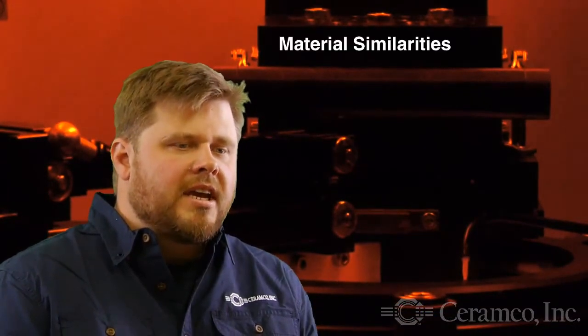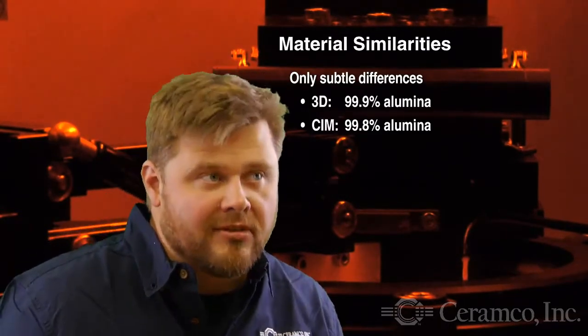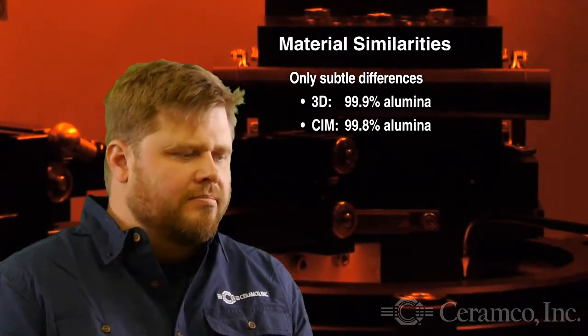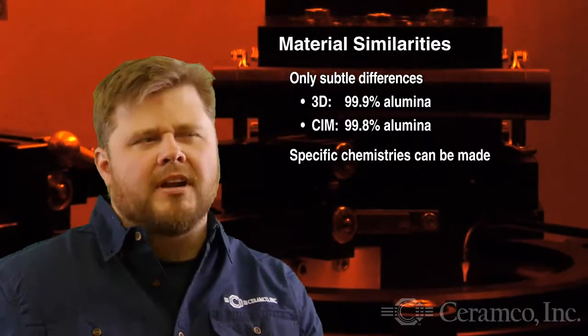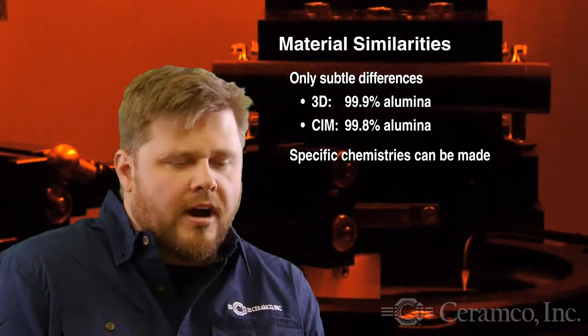But are the material compositions the same? Technically, the 3D printer uses 99.9% alumina and our production alumina is 99.8% — honestly, there's a very subtle difference there. We've done some work making our own slurries as well, so going to the powder metallurgy end of things, we can make specific chemistries if required. Generally speaking, the alumina and zirconia that we're running in the 3D printer are the same as what you would get from an injection molded ceramic of the same material.